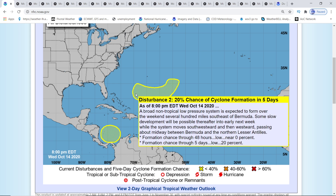This is the first one we have up. Disturbance two has a 20% chance of cyclone formation in five days, as of 8 p.m. Eastern, 7 o'clock Central on October 14th. A broad non-tropical low-pressure system is expected to form over the weekend several hundred miles southeast of Bermuda. Some slow development will be possible thereafter into early next week while the system moves southwestward and then westward, passing about midway between Bermuda and the northern Lesser Antilles.